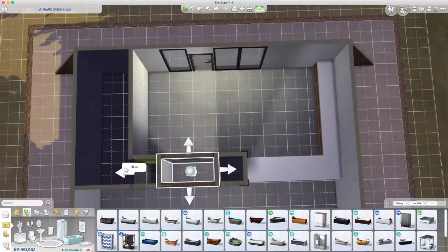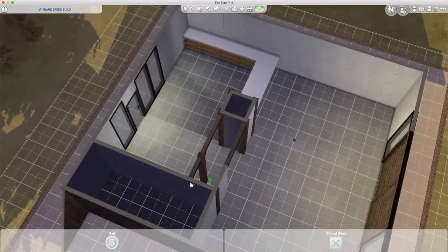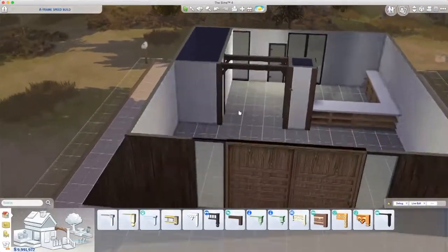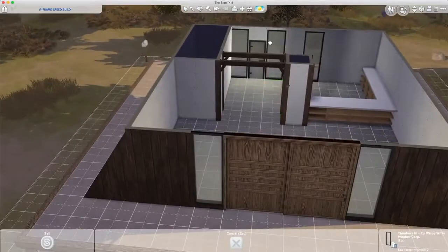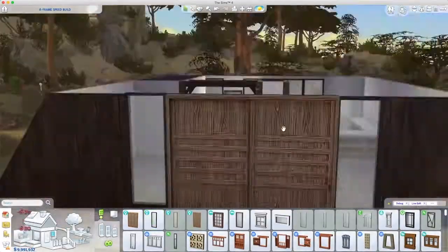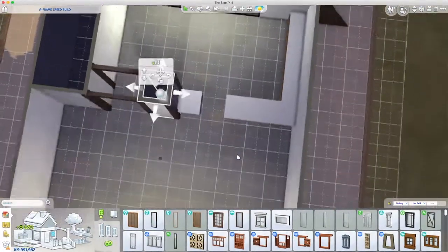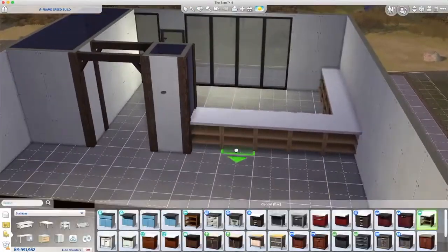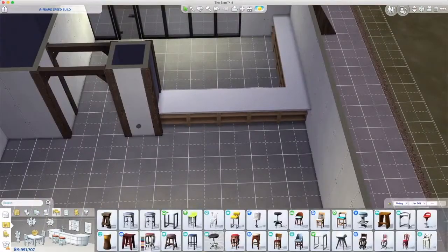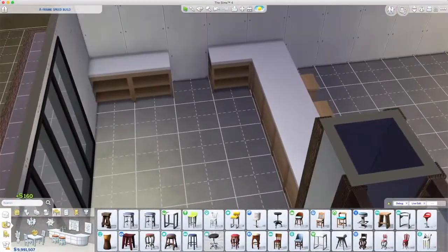Here I'm rearranging — I go 'nope, that's not right.' I end up with the door over by the counters, but that's a little while away. When I was furnishing I was really thinking about how it would feel — I don't want it to be a holiday home, I want it to feel like you live deep in the woods. This is your cabin in the woods, without the murder.